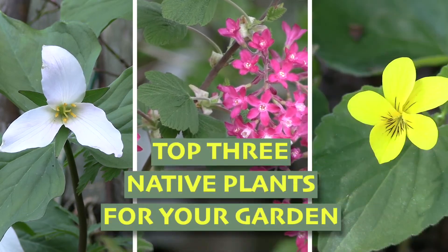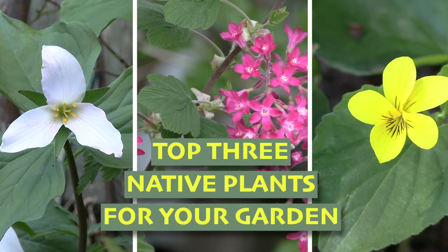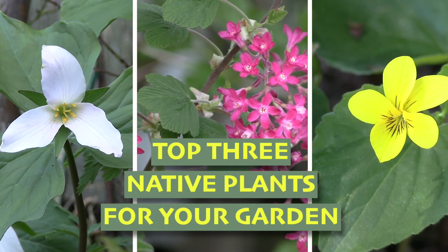Hi, this is Lori with Bosque del Natives and I was going to share with you three of my favorite native plants to garden with in your garden.